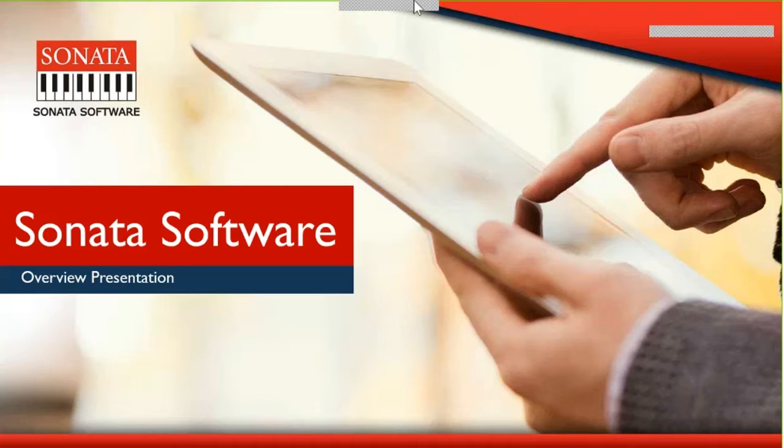Hello everybody and welcome to today's event. I'm Jason Gutberg from msdynamicsworld.com, joined today by Andrew Pruitt of IBIS, a Sonata software company, for a new session exploring Brick and Click for Dynamics AX and the concept of blending in-store and digital commerce. You can add feedback and ask questions at any point using the Q&A block to the right of the main presentation window. Please allow me to welcome Andrew.